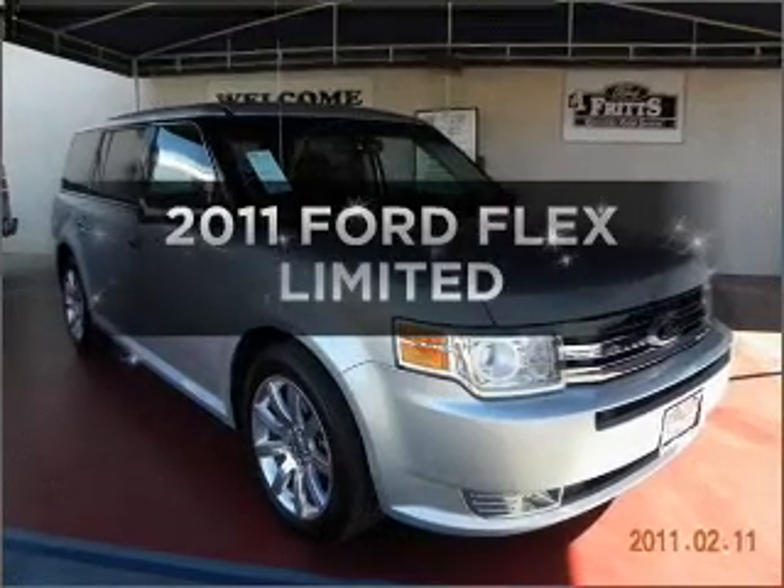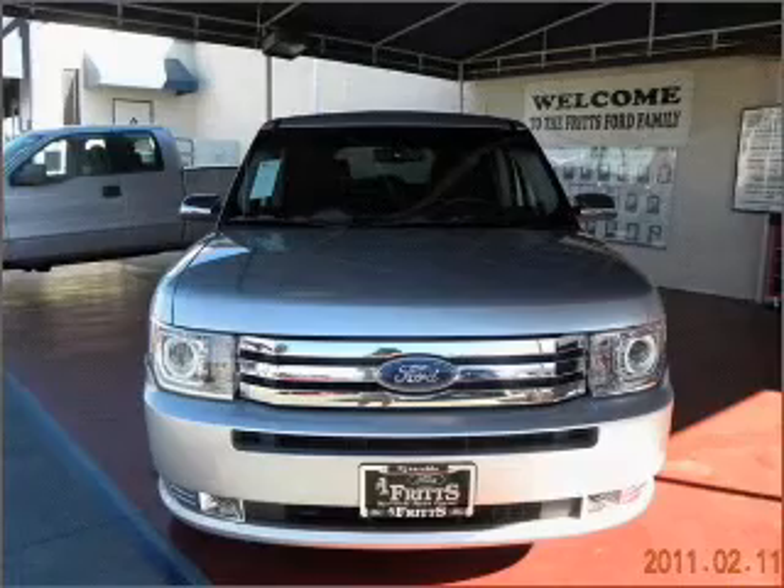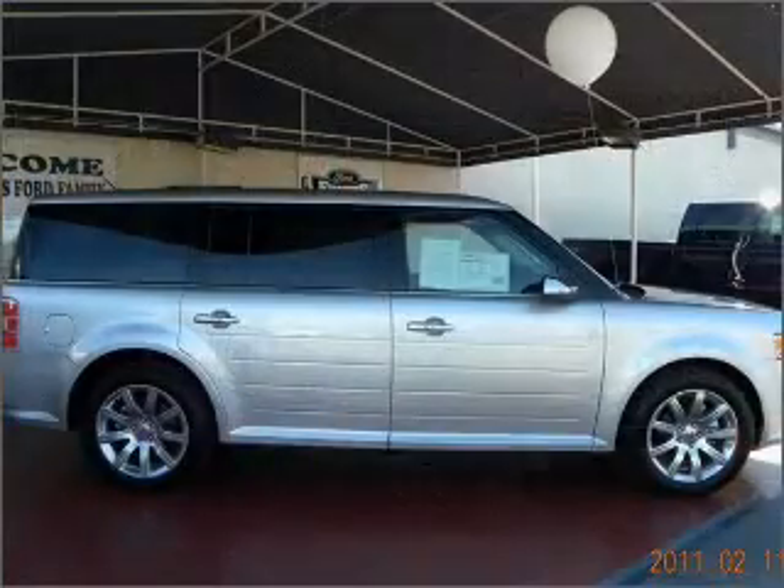Check out this 2011 Ford Flex. This is the set of wheels you've been looking for, with a reliable six-cylinder engine connected to a smooth shifting automatic transmission.